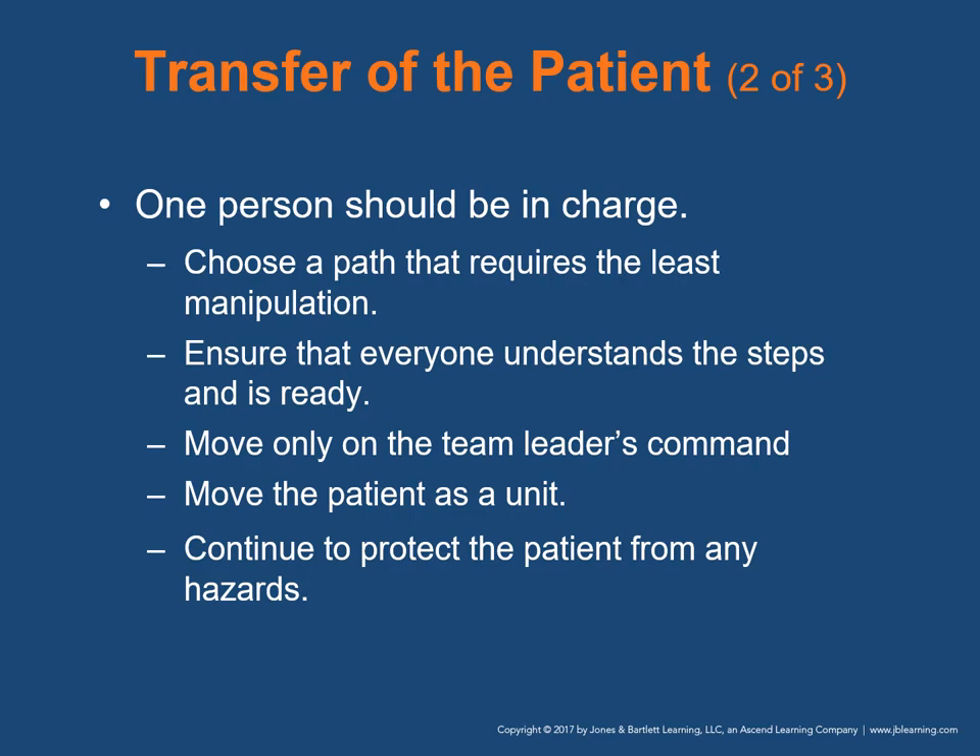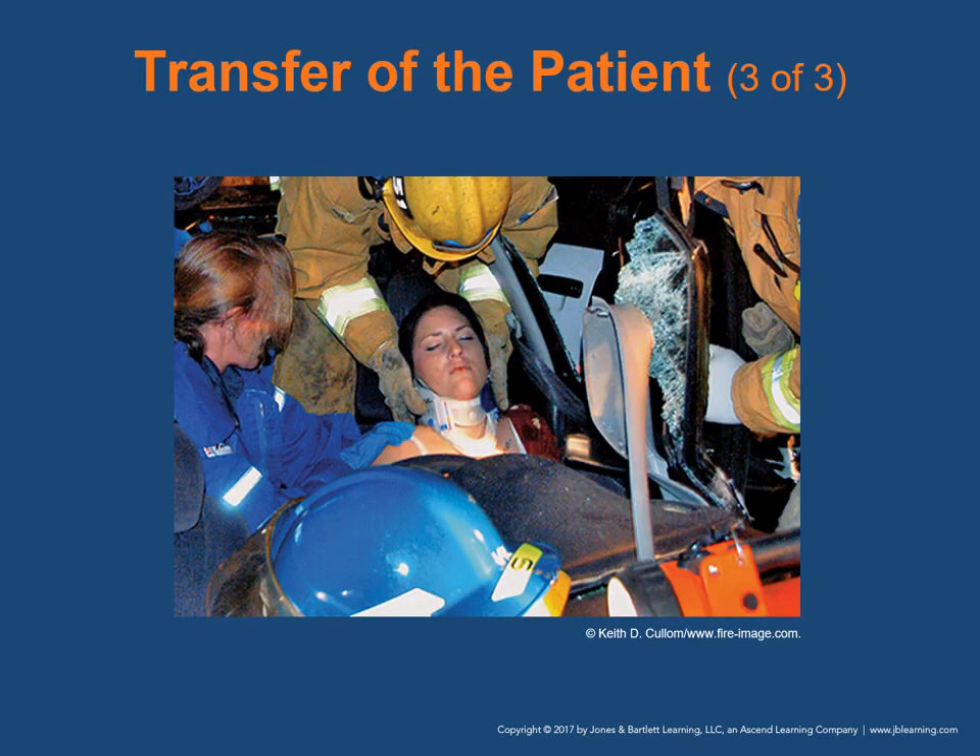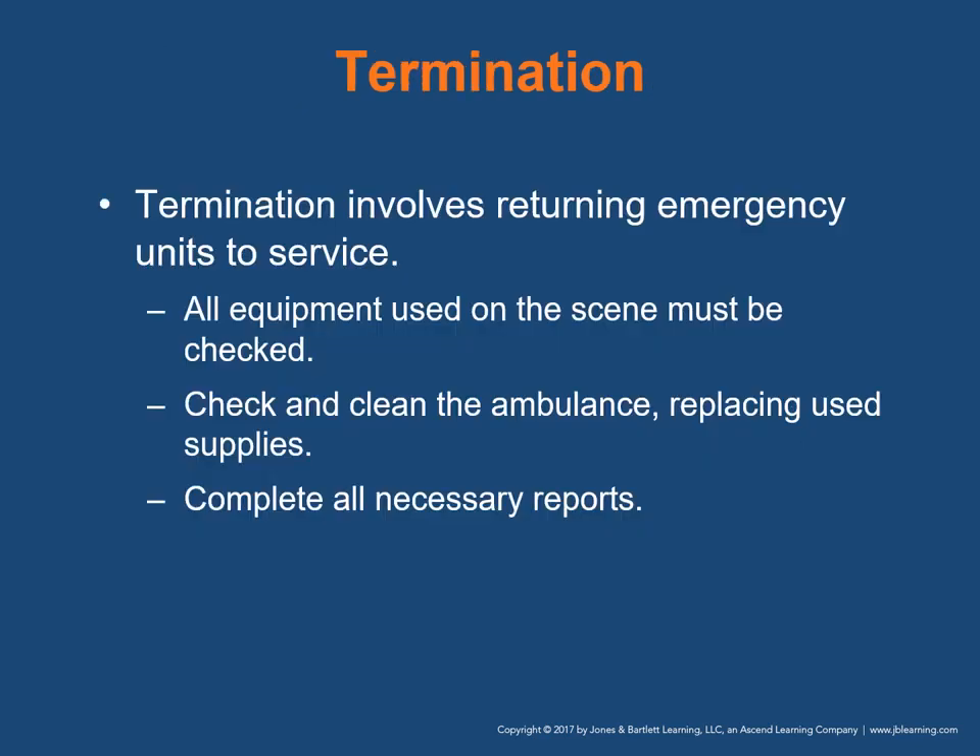Once the patient has been placed on a stretcher, continue with any additional assessment and treatment that was deferred because you couldn't access them previously. Termination involves returning emergency units to service. All equipment used on scene must be checked before reloading on the apparatus. Check and clean the ambulance thoroughly, replacing used supplies. Rescue and medical units are required to complete all necessary reports.